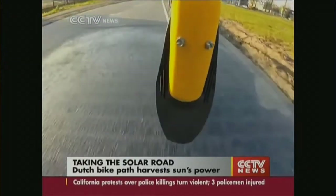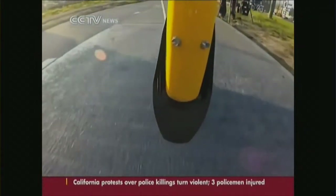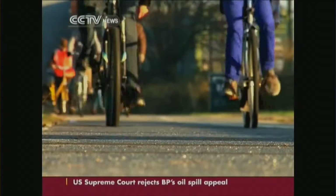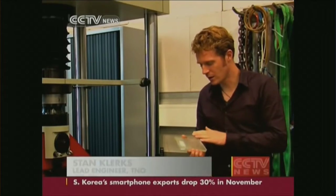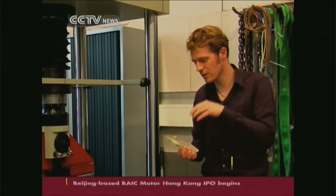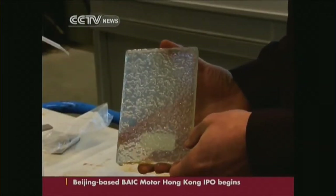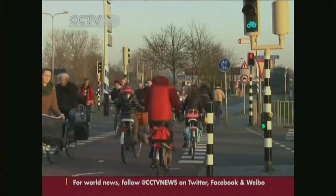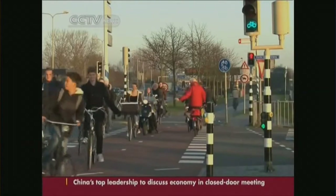To make cycling greener, this ordinary bike path turns sunlight into electricity. The 70-metre path stores enough energy to power streetlights and even houses. We've made a road surface which is transparent so the light goes through it, but it's also robust enough to drive over and safe enough to ride on. Power generated by the road will be funneled into the national energy grid.